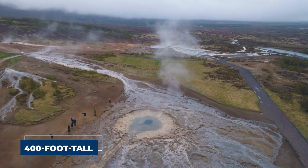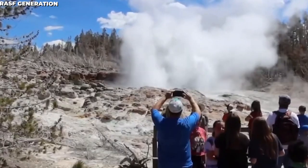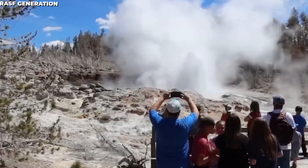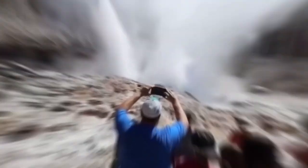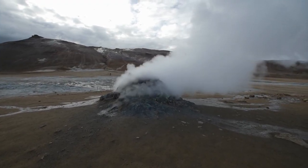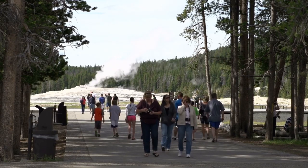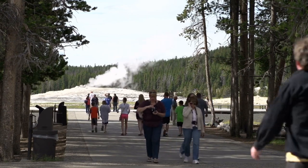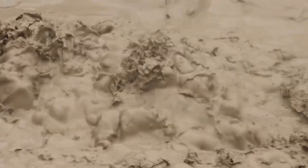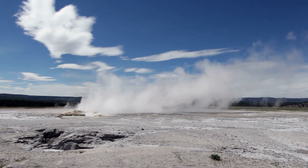This 400-foot-tall geyser has erupted infrequently over the years — expectedly around once a century. But that is not the case anymore. Since March 2018, the geyser now explodes weekly like clockwork. In fact, the record of 32 eruptions it set in 2018 was overshadowed by 2019, totaling 48. Helen Robinson, a geothermal scientist at Glasgow University, said jokingly that the blinking thing went nuts. While the hyperactivity of this mercurial geyser has captured the public's attention, scientists are more concerned by the dramatic quivering of the basin itself, which they think is more or less dangerous.